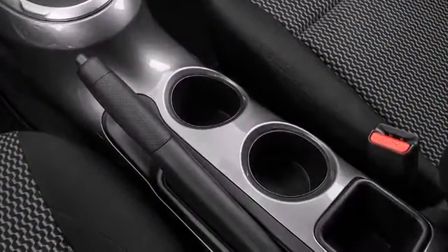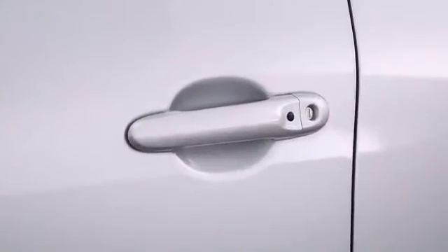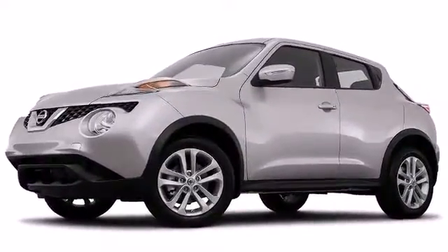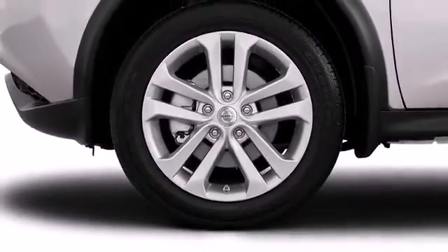The 2016 Nissan Juke — well equipped and fully capable, this compact SUV stands out in its class as affordable practicality with a stylish twist.